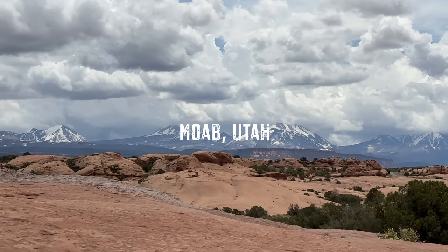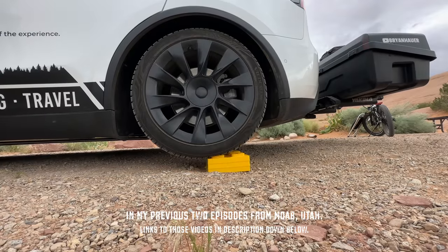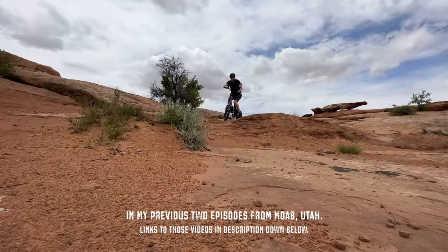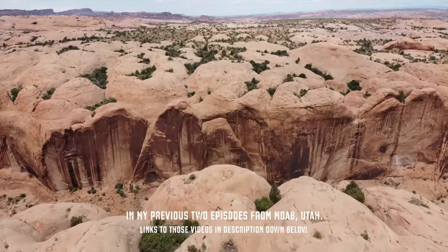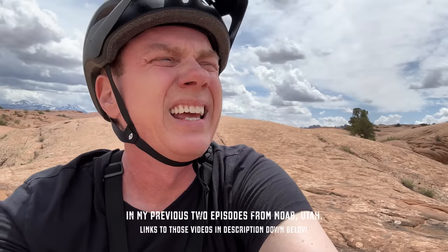In my previous two videos from Moab, Utah, you saw me stealth camp at a hotel the first night after getting in late, and get set up at my campground the next morning before heading out on my e-bike on Slick Rock Trail, where I had an amazing time but made the mistake of hiking off trail where I almost died after getting stuck on the side of a 60-foot drop into a canyon.